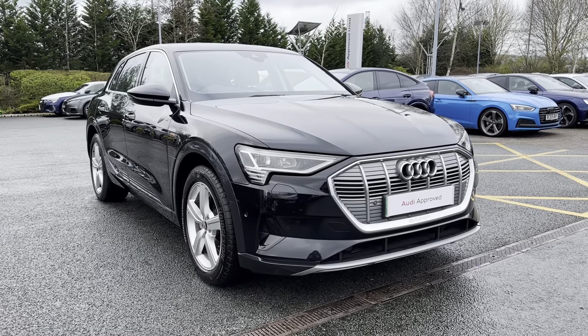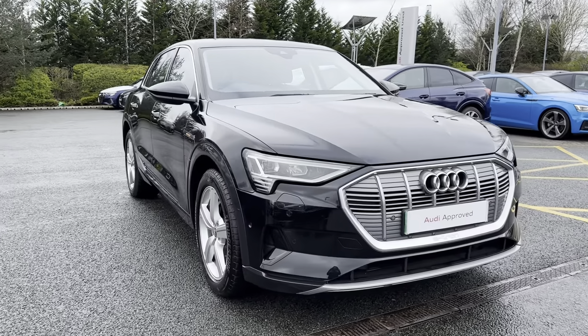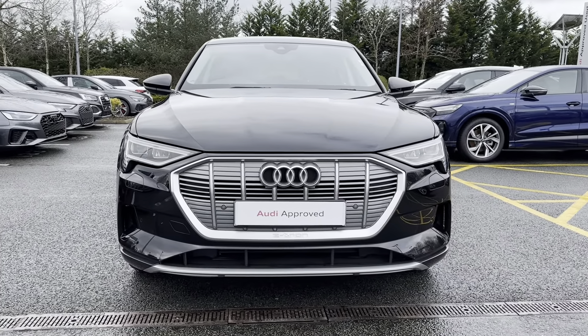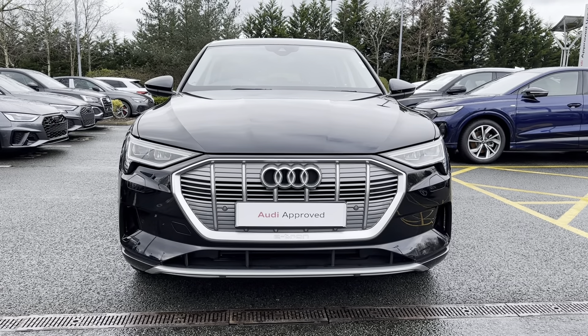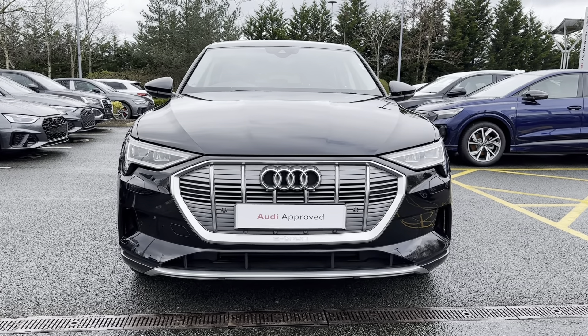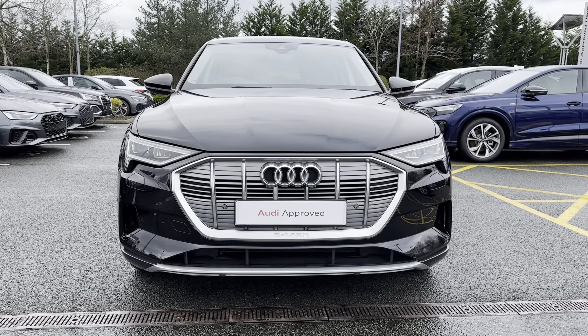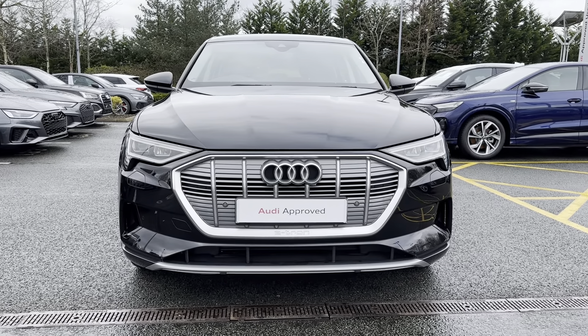It comes with a 71.2 kilowatt-hour battery. On the front of the vehicle you will be able to see it comes with LED headlights as well as daytime running lights. This not only adds a high-tech look to the exterior of this vehicle but also illuminates the road ahead amazingly when driving in low-light conditions.